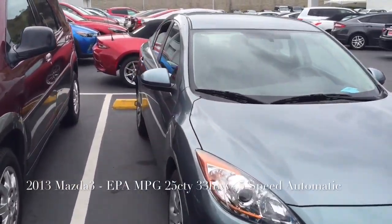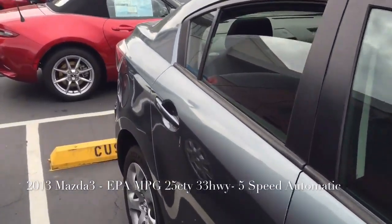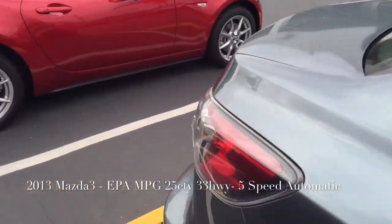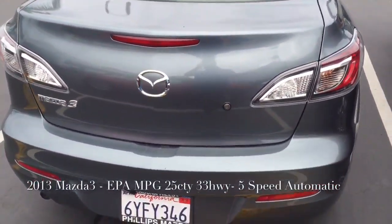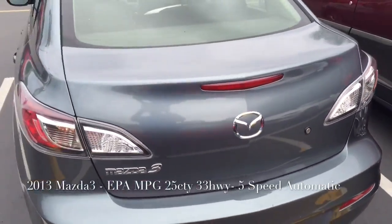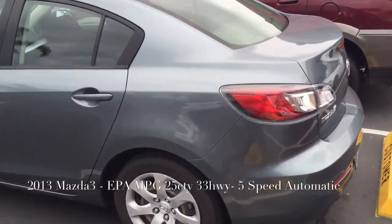Here's a look at the outside of our 2013 Mazda 3. As you can see, it's in remarkable condition. Like I said in my voicemail earlier, this car just came in, so you are the first to ask about it.